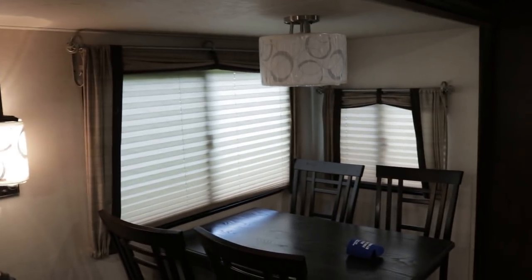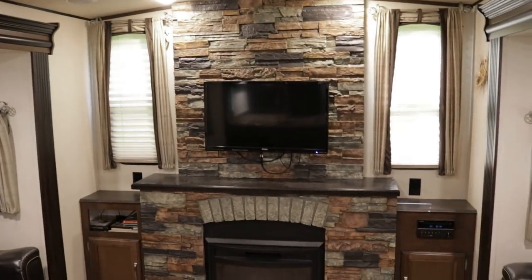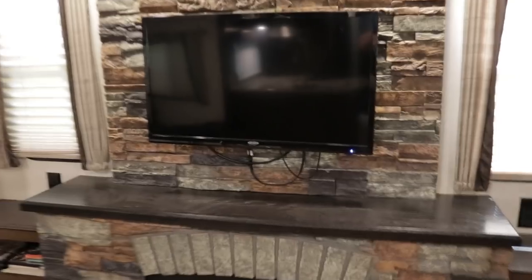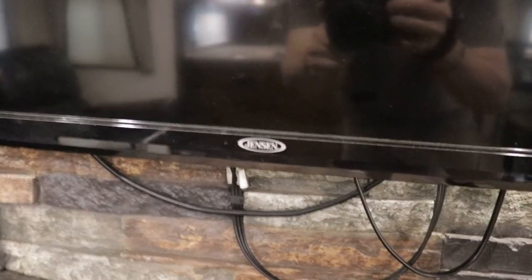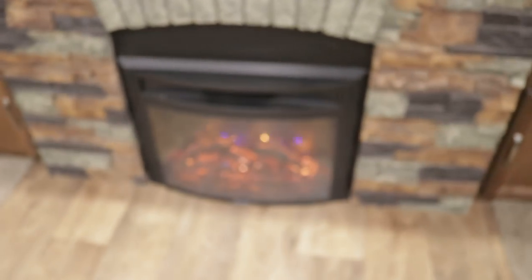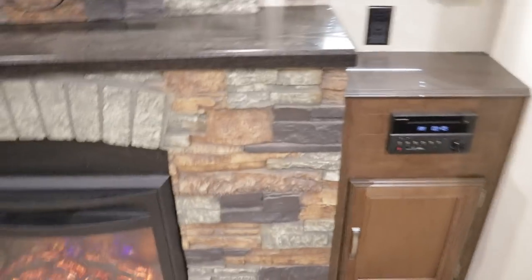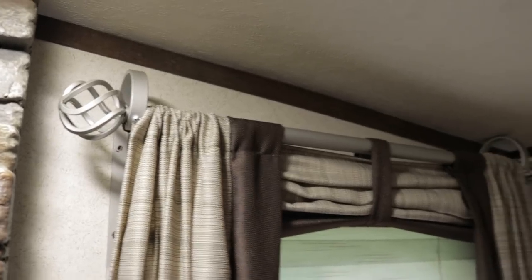You have nightshades all throughout the coach. The window treatments are wrought iron finish, which is nice. This is the rear entertainment center with a Jensen flat screen — I believe it's about 30 inches. You also have a fireplace with about a 5,000 BTU heating source and a nice rock finish for a more residential feel. The window treatments throughout have that wrought iron finish.